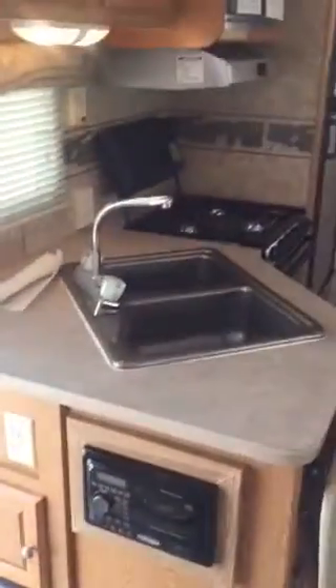We are taking a tour of our RV, our very first RV travel trailer. Here is the bedroom with the queen mattress, and here is the little TV with the closet. We've got our radio and some cabinets.